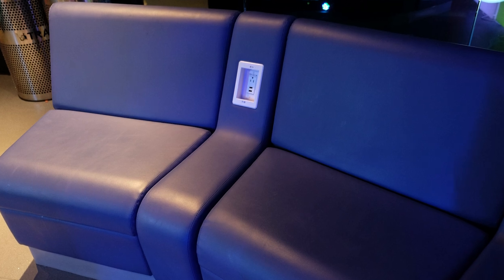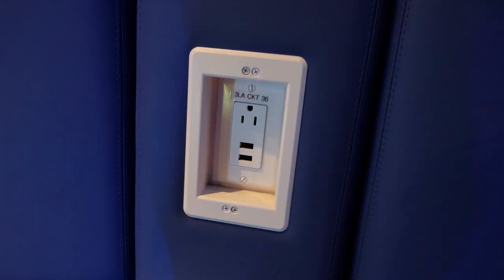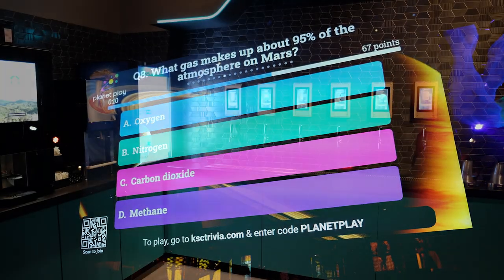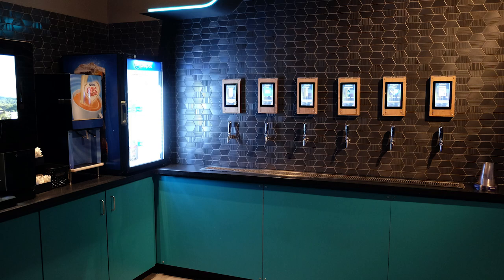Daddy Bean and I appreciated the seating area for adults, which included phone charging stations, tabletop touch screen video games, and trivia. A drink bar located near the seating area had coffee, beer, and wine available for purchase.